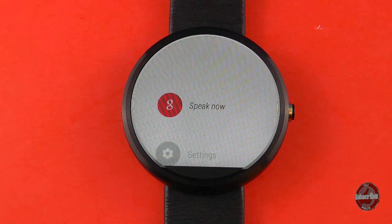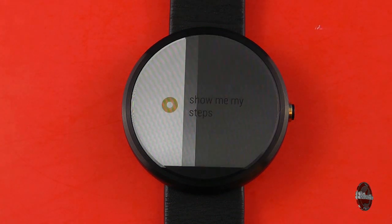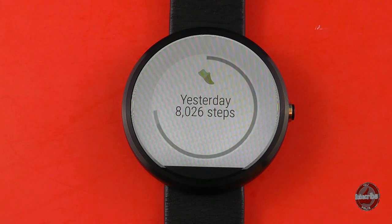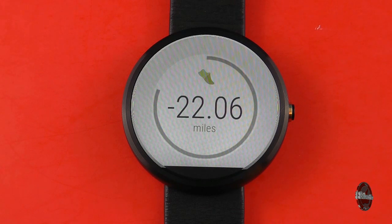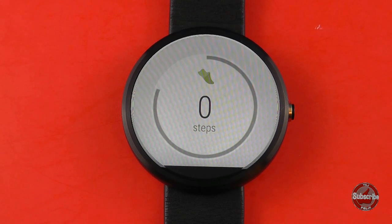OK Google, show me my steps. The basic principle is, if the watch is active, you can either tap on it or say OK Google and then give it a command such as the one I've just given it. Now although it has shown my steps, for some reason I've walked minus 22 miles today, which is a little curious but that's probably a software bug.